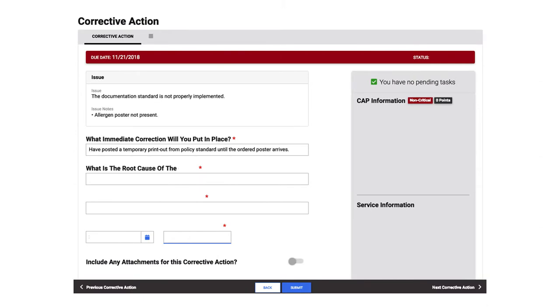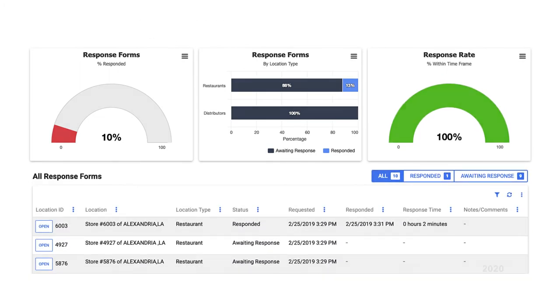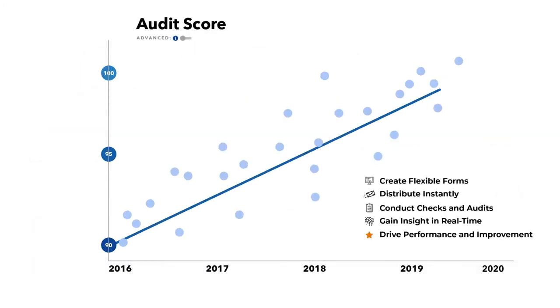Activity Studio drives improved performance across your teams, products, locations, and business partners, fostering operational excellence throughout your organization.